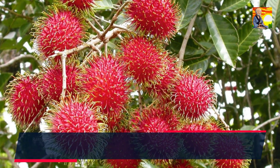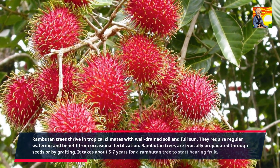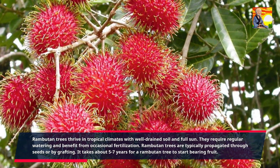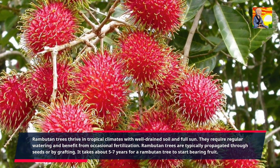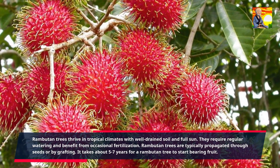Rambutan trees thrive in tropical climates with well-drained soil and full sun. They require regular watering and benefit from occasional fertilization. Rambutan trees are typically propagated through seeds or by grafting. It takes about five to seven years for a rambutan tree to start bearing fruit.